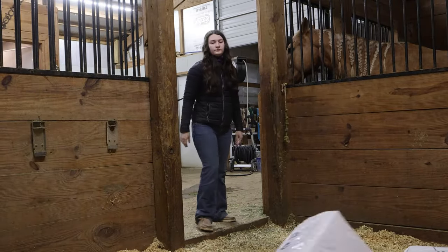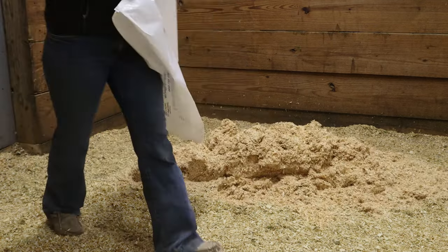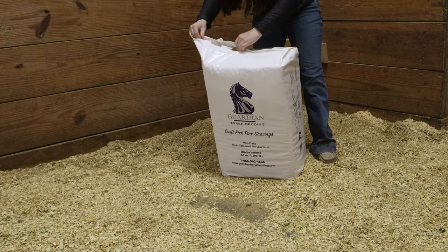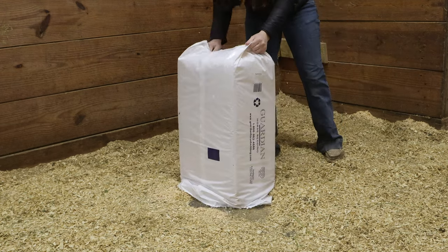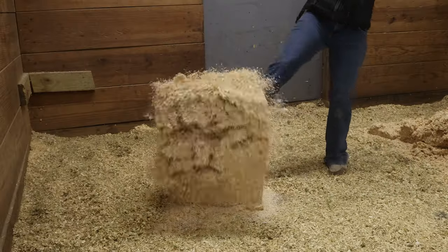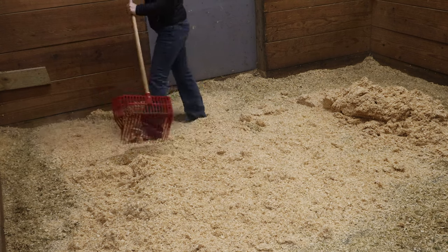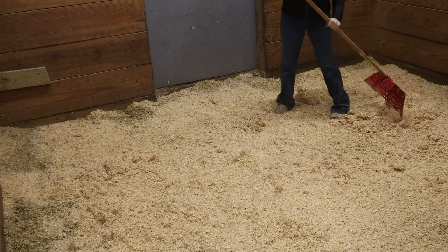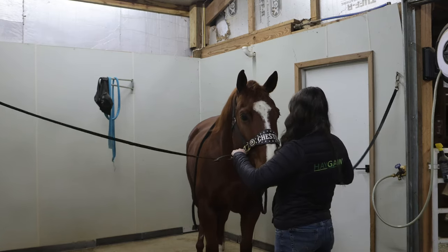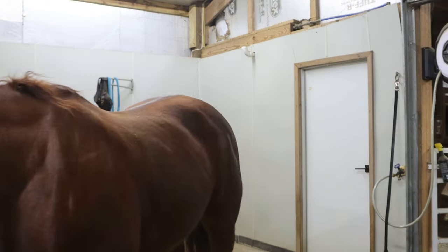I throw the bags into the stall before busting them open. Chester is being so patient in there. I get the shavings out of the bag — the first bag goes in the corner where his pee spot is and then this goes directly across. I really want to make sure they have really nice beds for the winter, keep them a little bit warmer, keep them cozy while they're trapped inside. The best way I know to spread these shavings is to kick them before you use the pick. I do try to keep more shavings over where he likes to use the bathroom. I am very thankful that he likes to use the bathroom pretty much in only one spot. It's looking really nice and cozy, so I go get him out of those cross ties and get him back in his nice comfy stall.